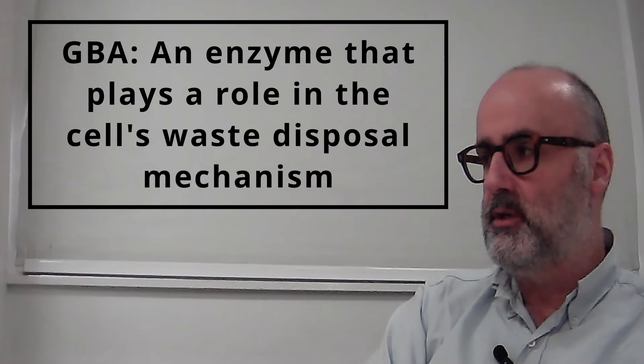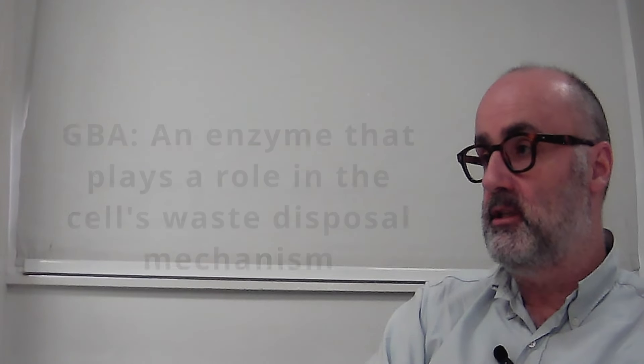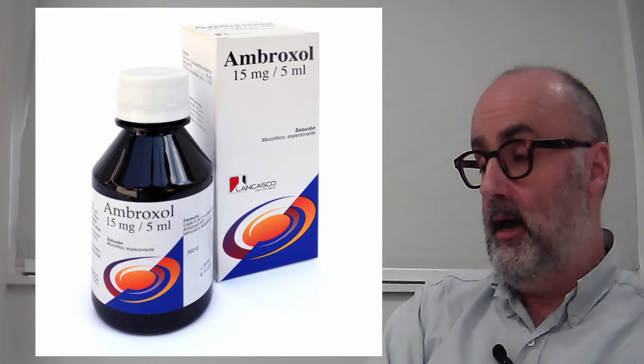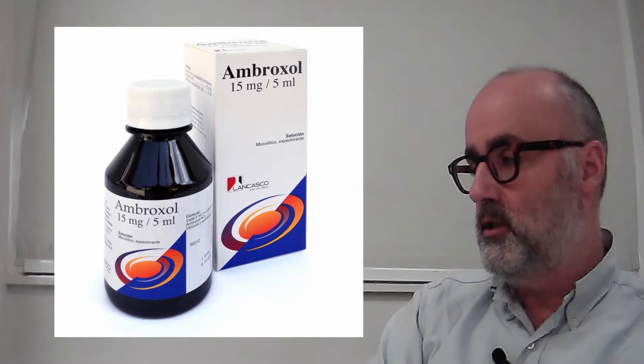The second gene being looked at is GBA — glucocerebrosidase — an enzyme important in the waste disposal mechanism in nerve cells, the lysosomal system. There's a new trial called ASPRO-PD starting in the UK over the next year or so, using a drug called ambroxol — which is actually a cough medicine — that helps with trafficking the enzyme through the cell and delivering it to the right place. That trial will include both people who carry the genetic variant and those who don't.